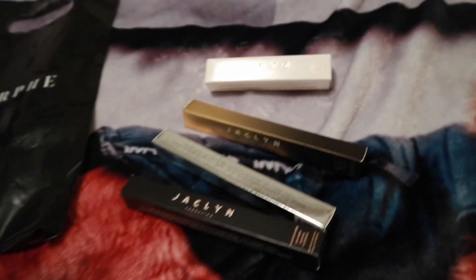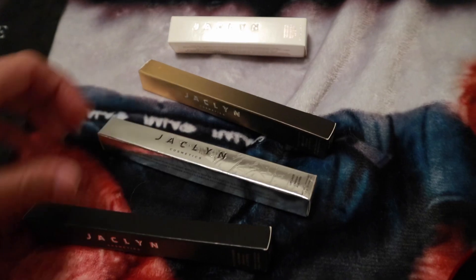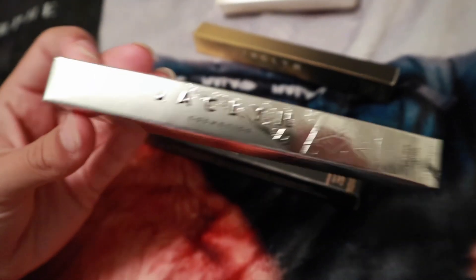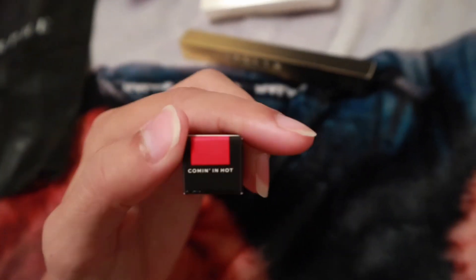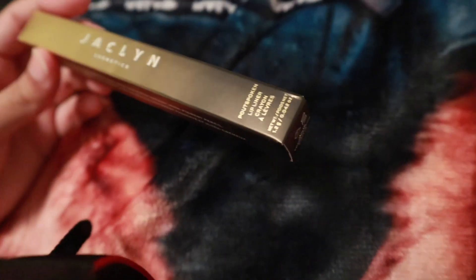I just got a few Jaclyn Hill Cosmetics. First I got this lip liner crayon in the shade Bow — I always love a red lip and I'm always looking for more red to add to my collection. And then the Jaclyn Hill Pout Spoken lip liner crayon in Coming in Hot — they're basically the same.